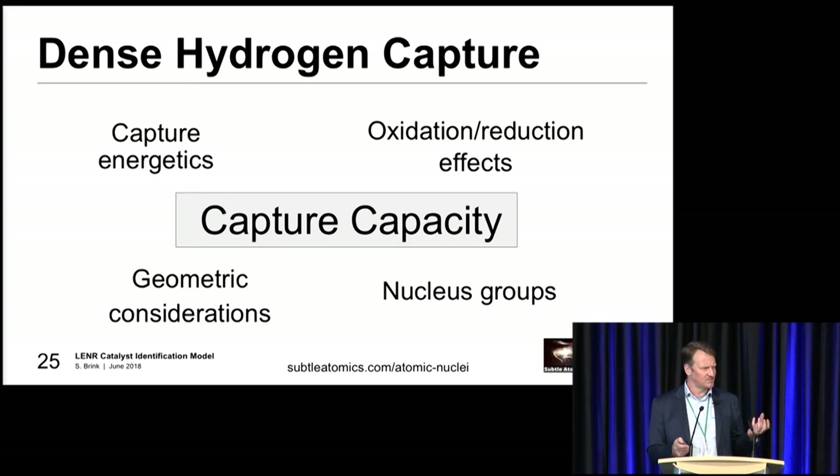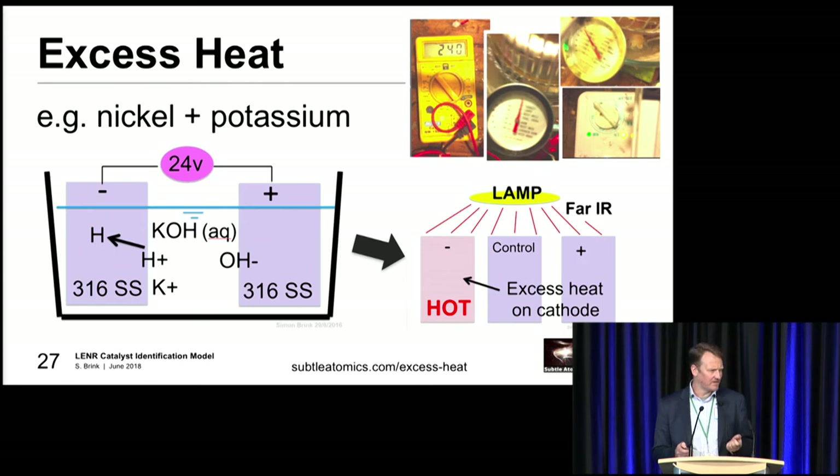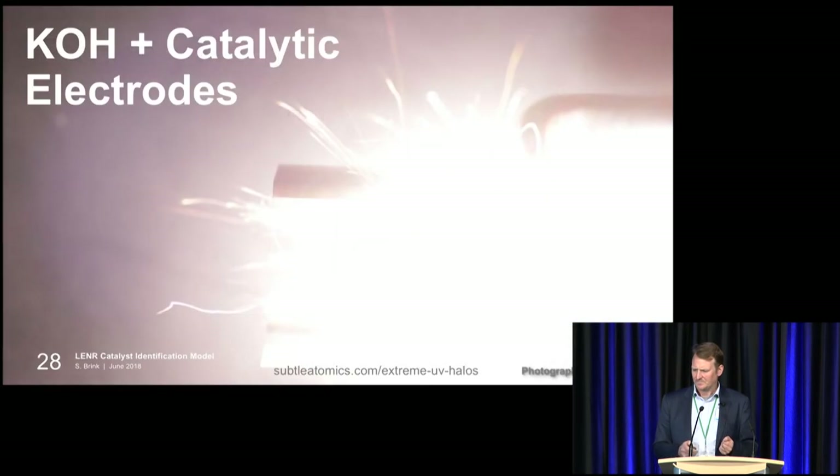Dense hydrogen capture is obviously a two-stage process. Once we form these dense hydrogen entities, we need to work out what's going to capture them. Lithium has obviously been identified, boron's been talked about a fair bit, and potassium was used in a lot of earlier experiments. The idea of tritium groups on the outside seems to have something to do with what's needed to increase the potential for capture. An example of one of the early experiments: I was looking for a very low-cost LENR experiment under $500. I used a couple of stainless steel lighting plates, potassium hydroxide, electrolysis, then hit it with an infrared heat lamp and excess energy came out. Potassium hydroxide with catalytic electrodes produces a nice reaction with a big halo. Hydroxides are a relatively simple, low-cost way to look at the potential around these reactions.